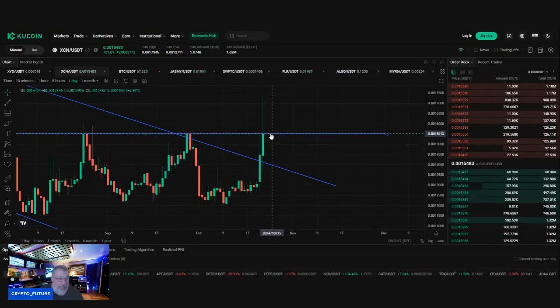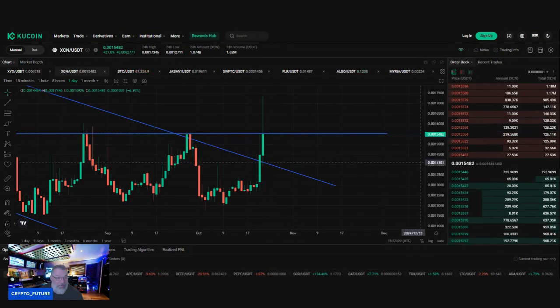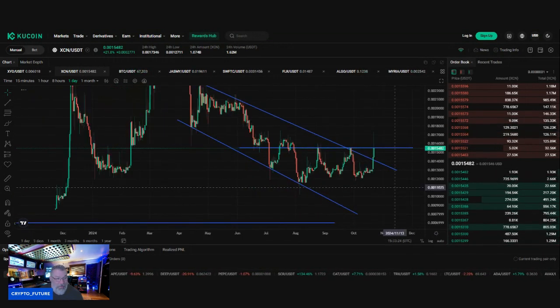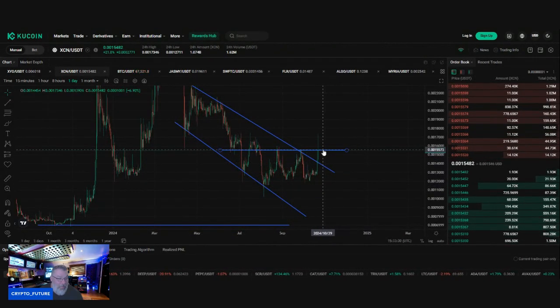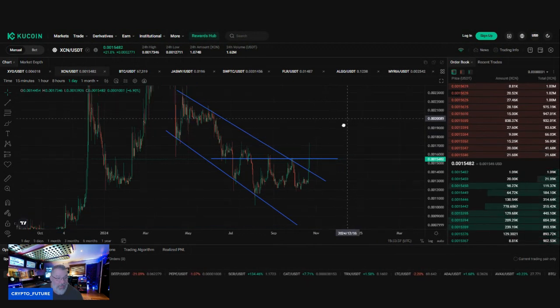This is mega bullish. We want to get above here and close above on the daily, but more importantly on the weekly — and we've got a lot of time left on the weekly to do that. If I zoom out, guys, this is why it's important: we have officially broken out, retested, and broken to the upside. Once we get through this resistance with confidence and conviction, it's a moonshot in my opinion.